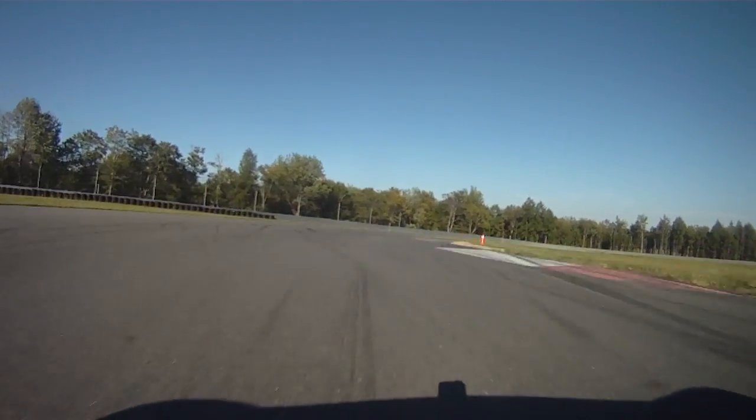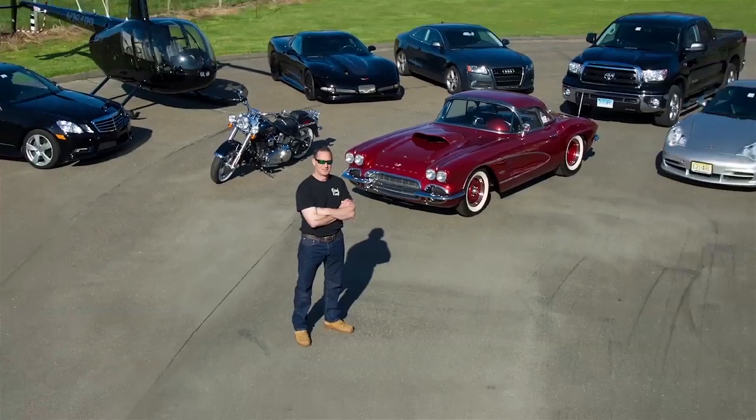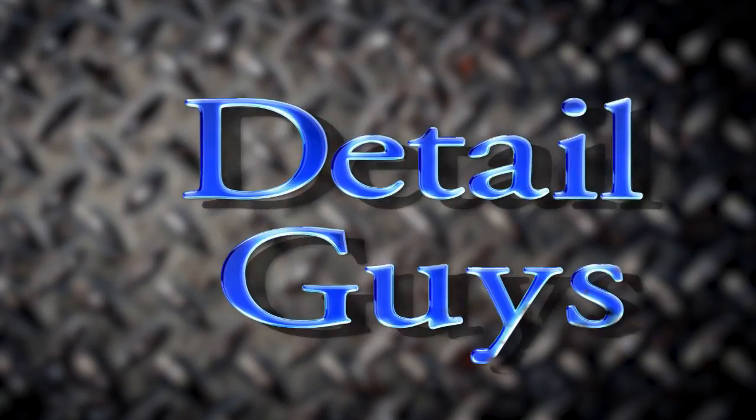Whether it's high performance driving, taking care of your vehicle, excellence in life is all about the details. My name is Dennis Cohan and this is Detail Guys.